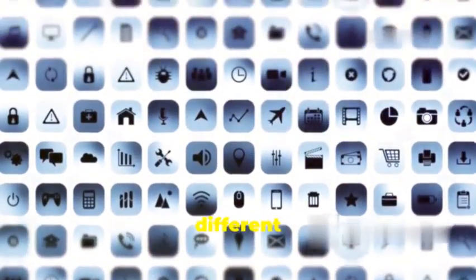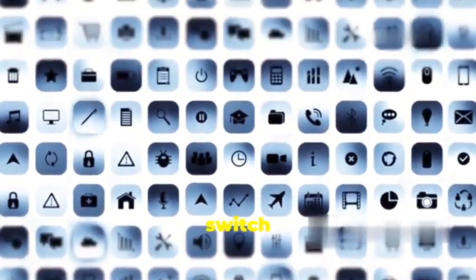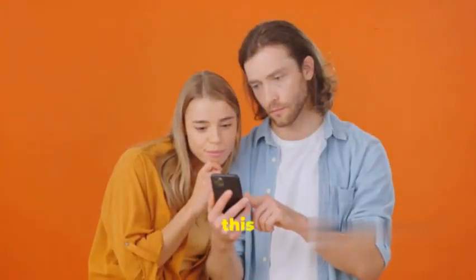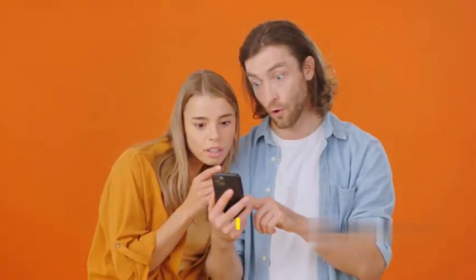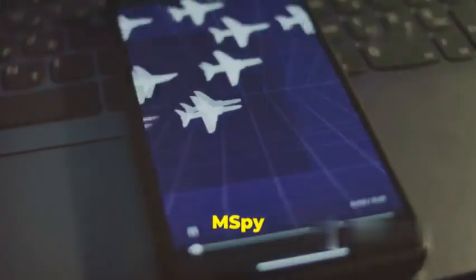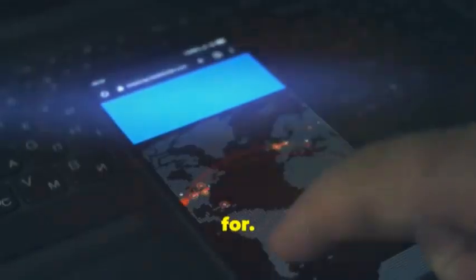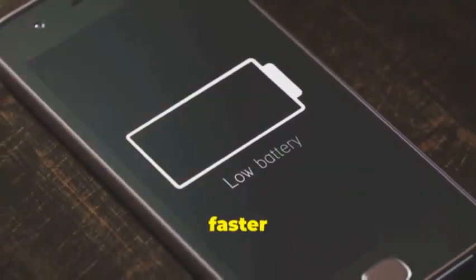They even have versions for different operating systems, so even if you switch from Android, you might not be safe. Now you might be thinking, how do I even know if I have mSpy on my phone? Well, that's the tricky part — mSpy is designed to be stealthy, so it can be really hard to detect.